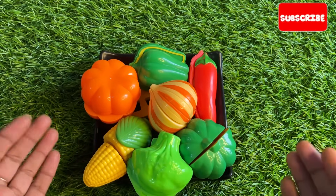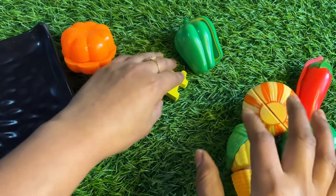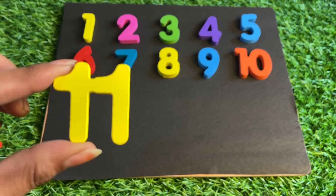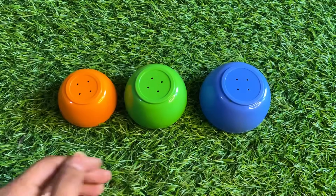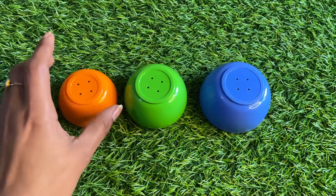Oh wow, lots of vegetables are here! Let's find our next puzzle piece. Wow, we got number eleven — eleven, eleven! Let's place number eleven right here. Oh wow, colorful cups are here — orange, green, and blue. Let's see underneath the orange cup.